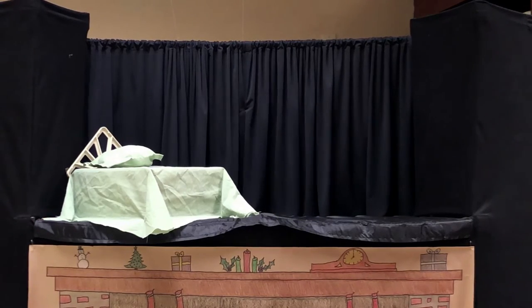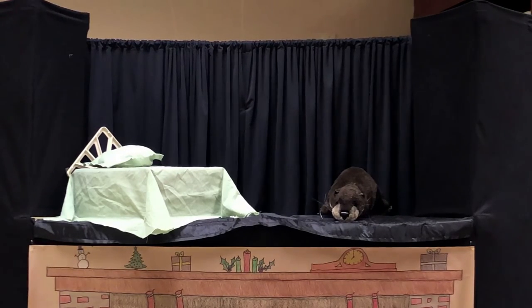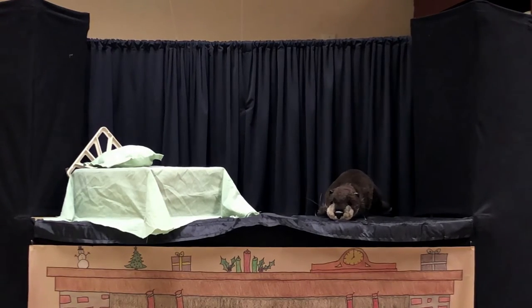Rest, gopher, rest. For you, the burrow's best. So find a chamber that will fit and settle down inside of it. And food? Just snack a little bit. Rest, gopher, rest.